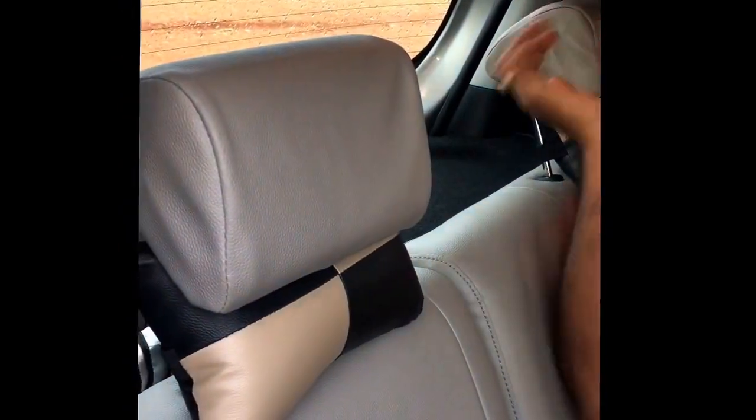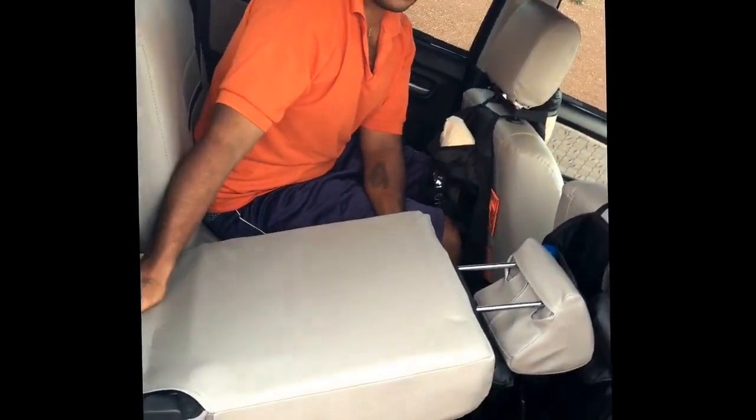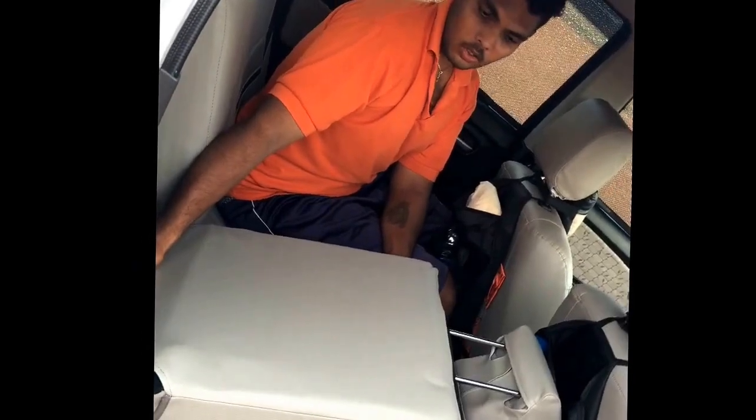And we have adjustable headrests, and even we have new neckrest pillows here which will protect our neck during pothole impacts. As you can see, we can even fold these seats — by folding the seats we will be getting even more decent boot space. By folding these seats we will be getting approximately 400 liters of boot space. This is very useful. This is about the back — let's take a look at the boot.